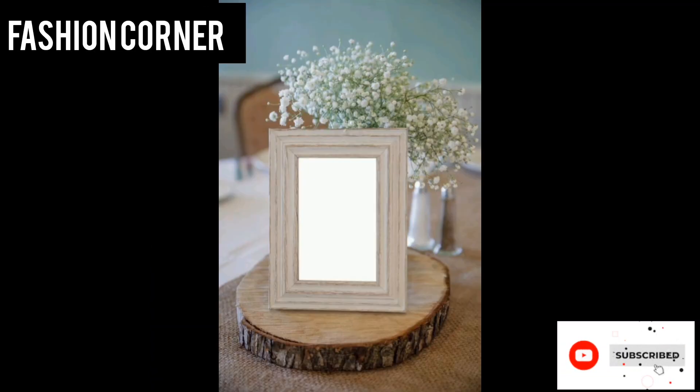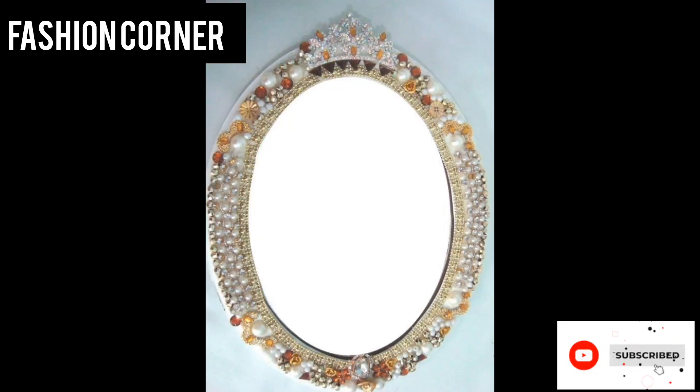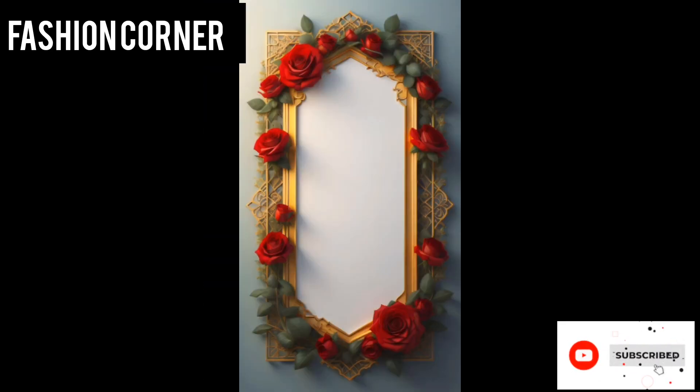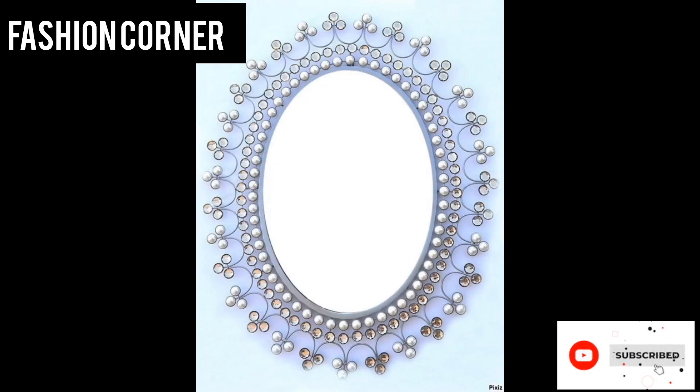Hi guys, welcome back to my YouTube channel Fashion Corner, hope you are doing well. This is my new video — keep supporting and enjoy the video. Today my video is about beautiful picture frames.